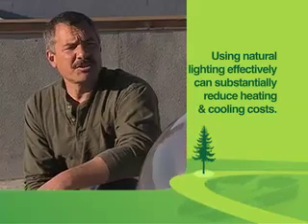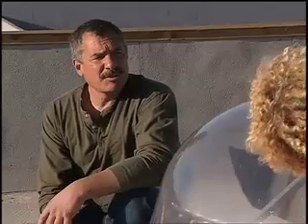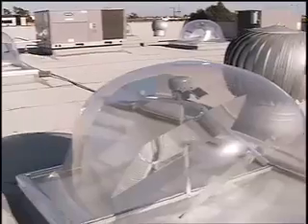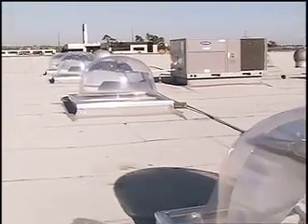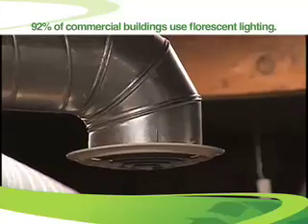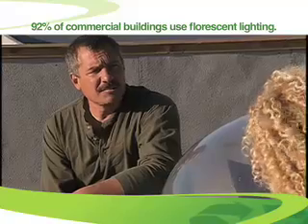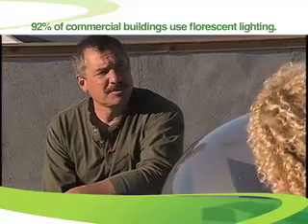It helps you save money by reducing your dependency on artificial light. So where can you install it? On any type of commercial warehouse space with a flat panelized roof system. How does the SunTracker 1 compare to electric lighting? It's equivalent to a 1,000 watt metal halide or 800 watts of fluorescent light. There's really no impact on the environment — it's self-powered, using a photovoltaic panel.